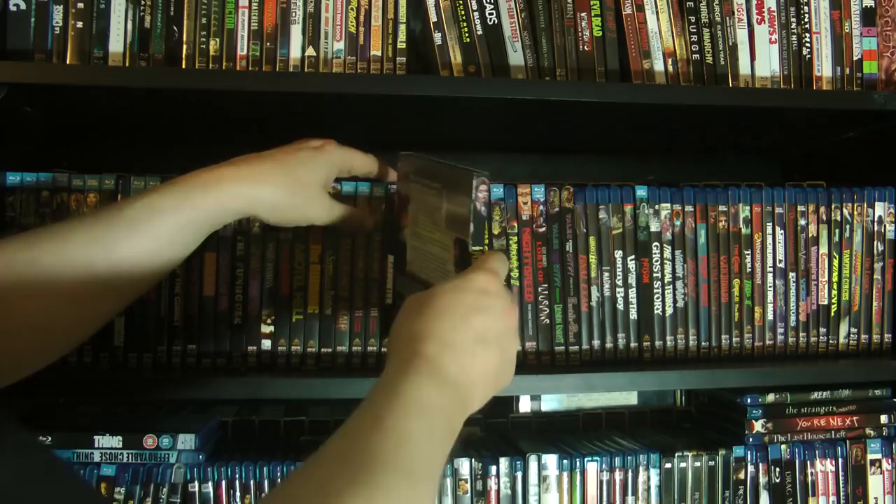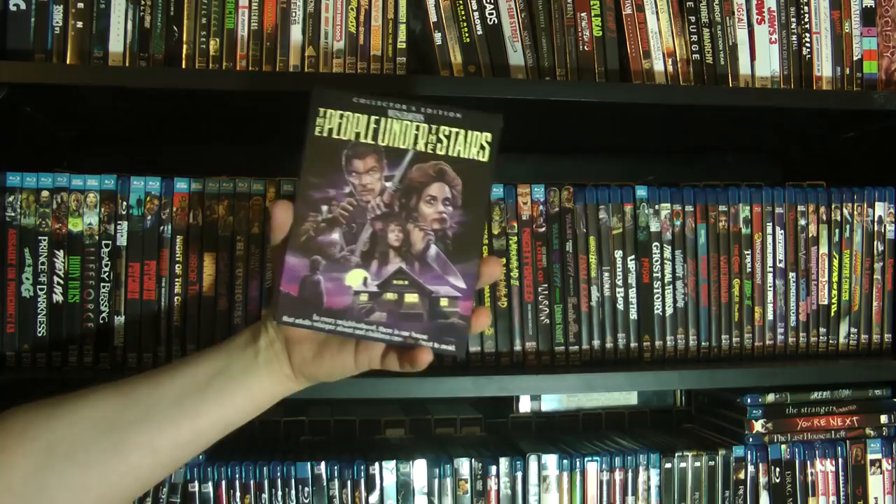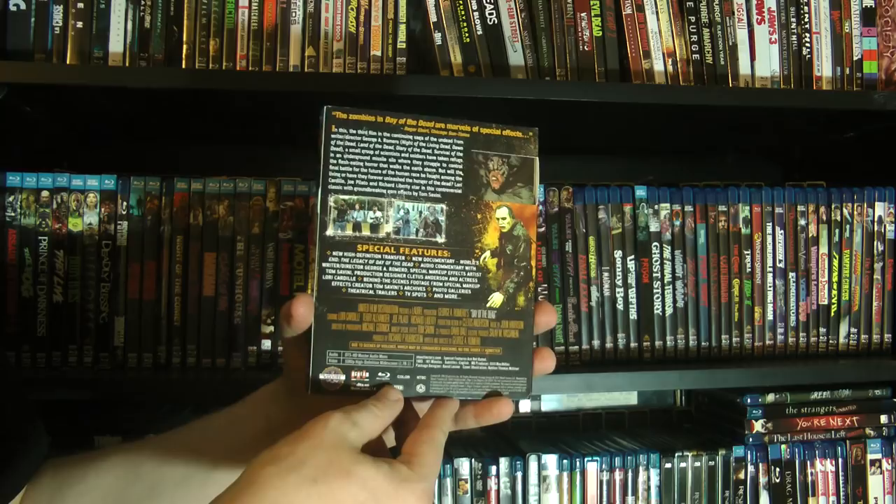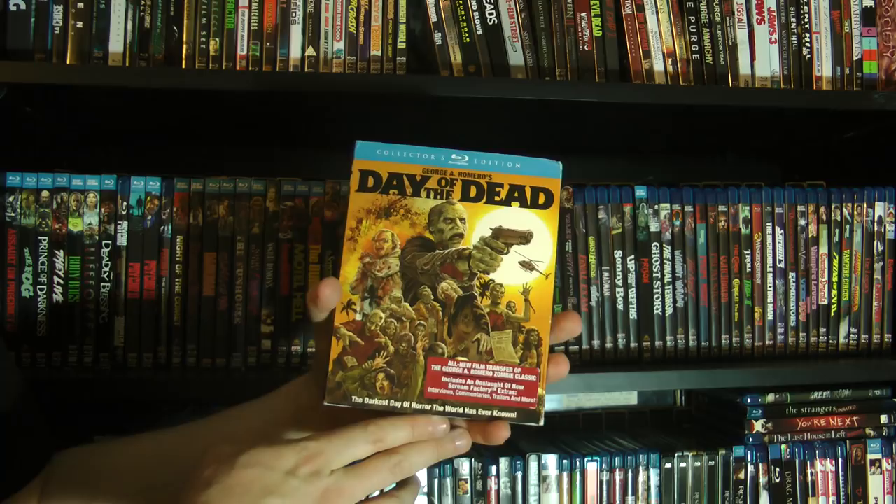It also stars the two actors who played Ed and Nadine Hurley in Twin Peaks as a husband and wife that like to eat people. Then we have Day of the Dead. Scream Factory has actually released a few others — they released the 2004 remake of Dawn of the Dead, which I'd really like to get because I think that's a fantastic remake. And I say that as a huge fan of the original.